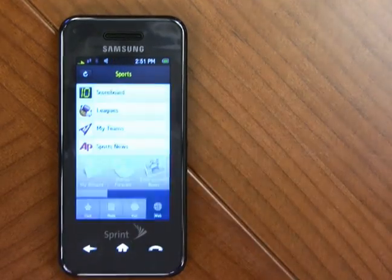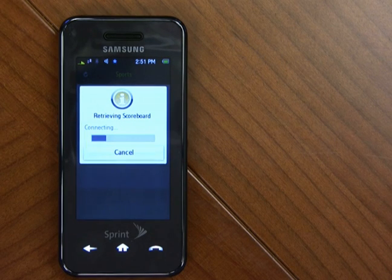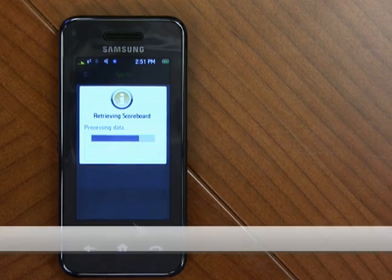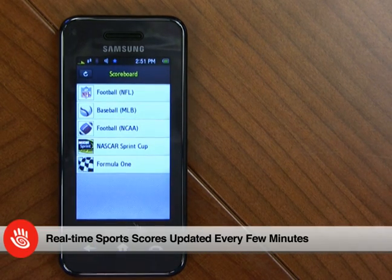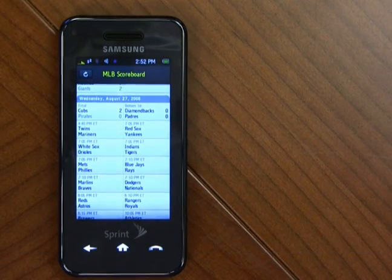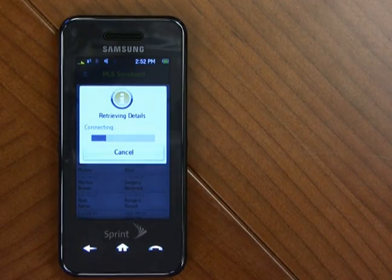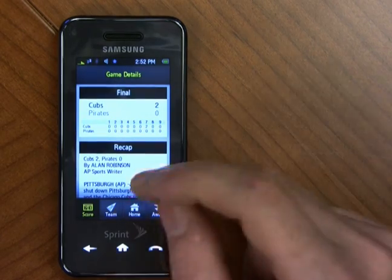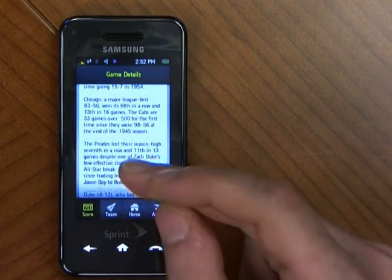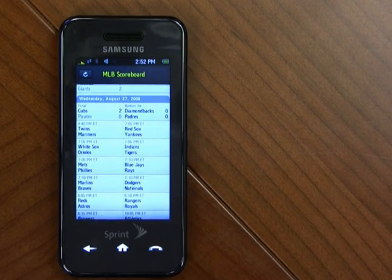Now let's go into sports. Within sports, you've got real-time sports scores, standings, and schedules. The scoreboard delivers real-time sports scores that are updated every few minutes throughout the day, so you've always got the latest information. It'll show games that are currently in progress, scores of completed games, and the start time for upcoming games. Just select a game and you can get more details on it with box scores and recaps written by the Associated Press. Then you can back out and look at other things that are available.